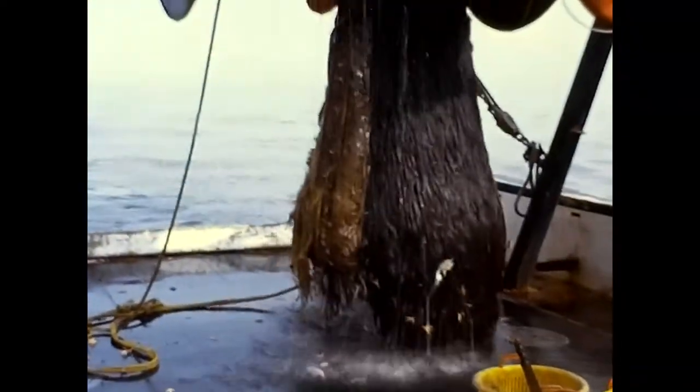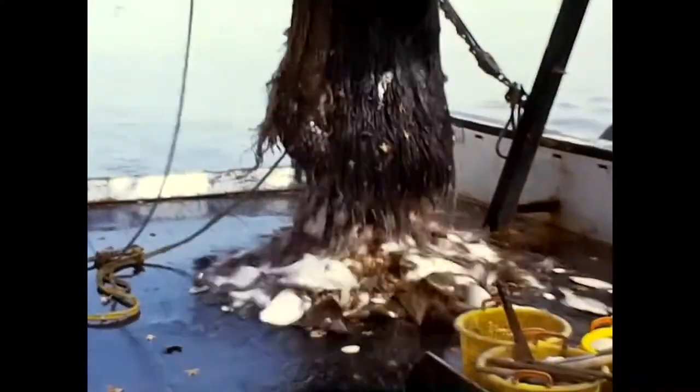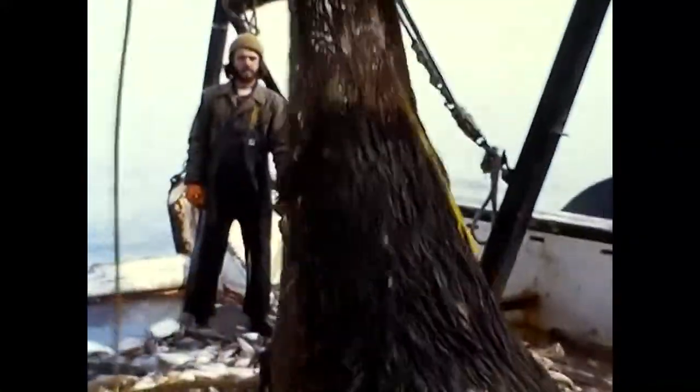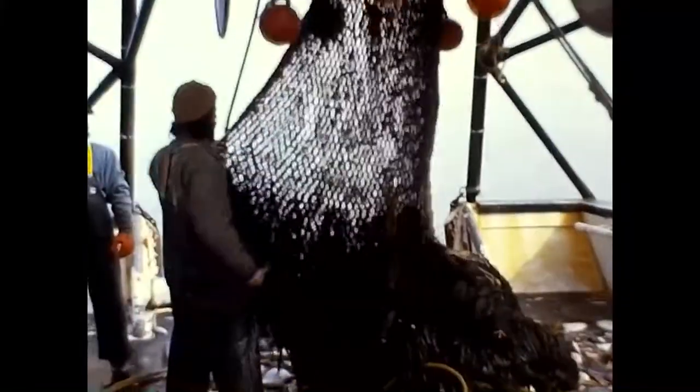A rope connected to a metal wedge, called a tripper, is pulled and the fish spill out all over the deck. The catch consists of fluke, better known as flounder, some squid, sea bass, porgies, ling, whiting, and butterfish. The Lady Kim has a crew of four, including the captain.